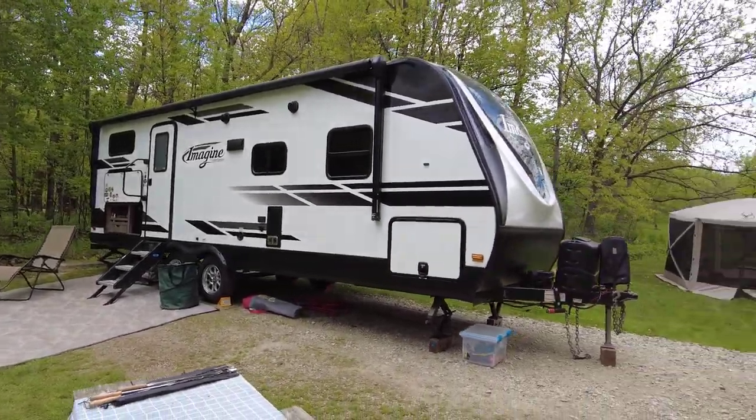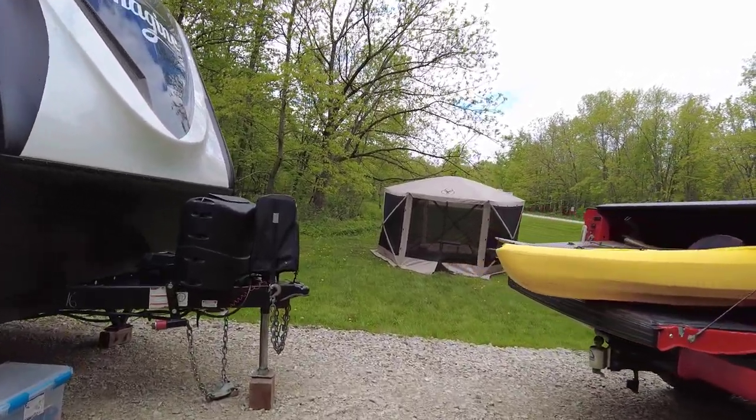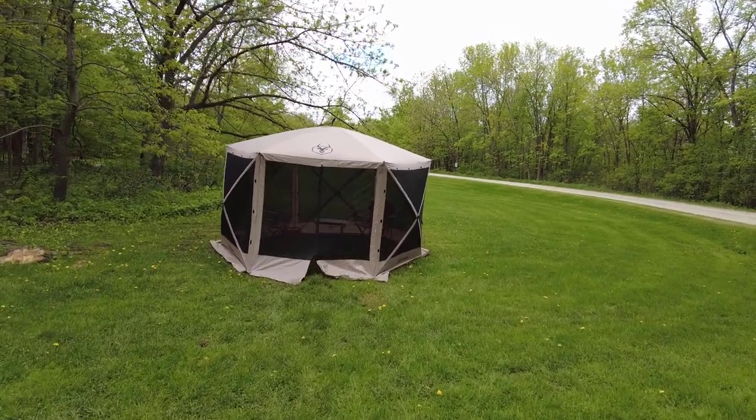Hi and welcome to the channel. We are down at Rice Lake State Park in southern Minnesota and in this video I wanted to share with you five accessories that we found make camping just a little bit better.